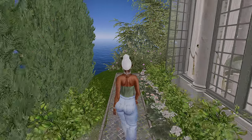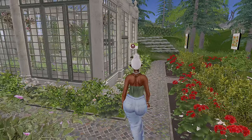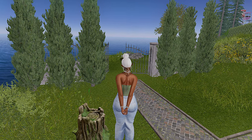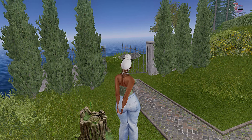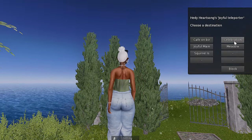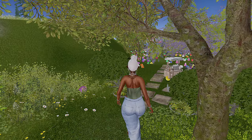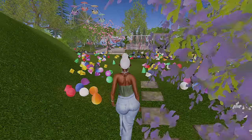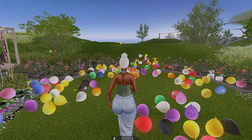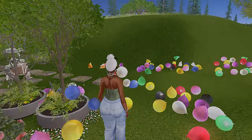I would challenge someone to introduce me to a virtual world that's like Second Life — not World of Warcraft or warfare type games, but something like Second Life without all the violence. They have these little teleport things, so we should just pop around a little bit to stay on task. This is the little celebration area — I love when they have these balloons because you can kick them and they move. It's a really cute place to bring your kitties to play.